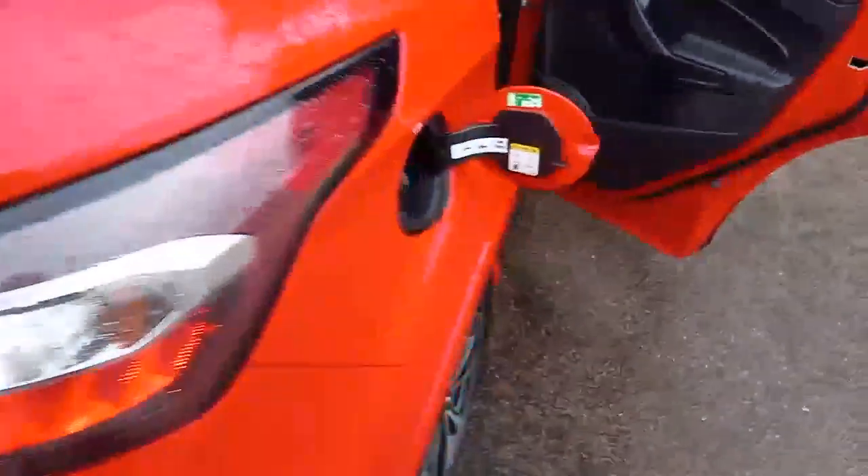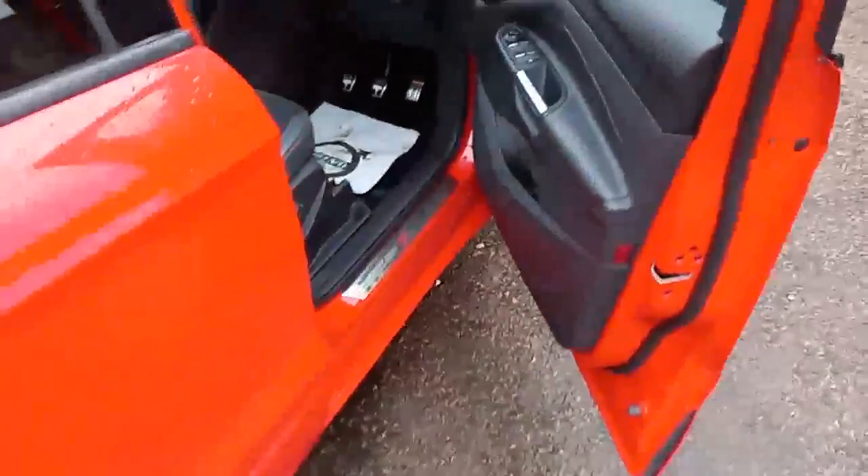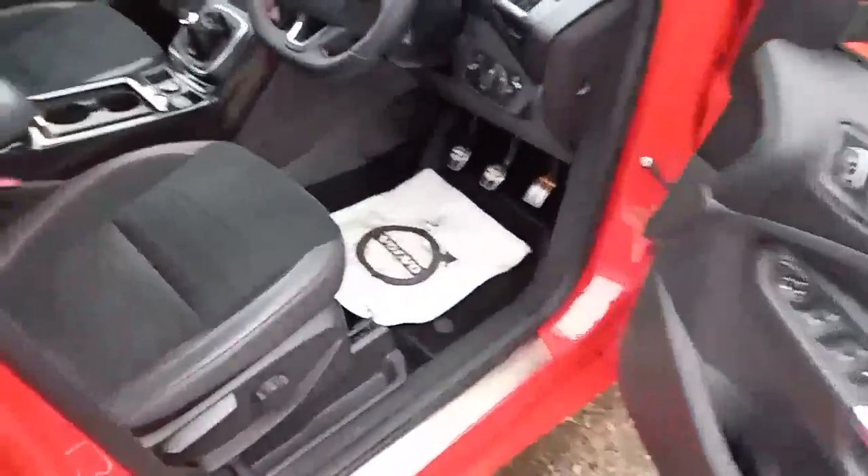Manual boot, fuel cap needs no introduction, no rips or tears on the seats that can be seen, electric windows all around, and electric mirrors.